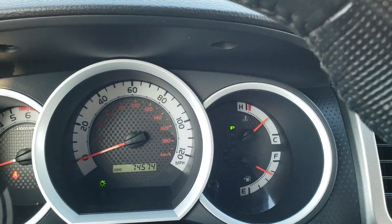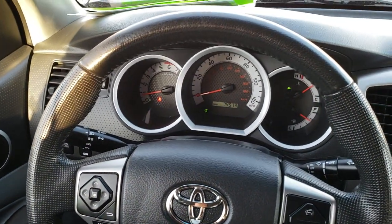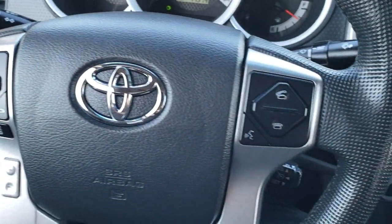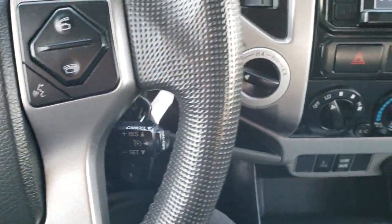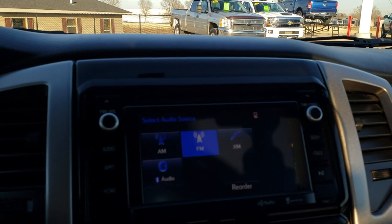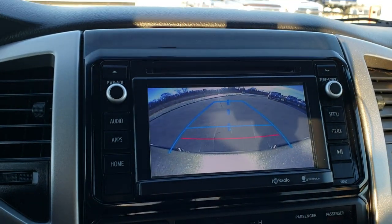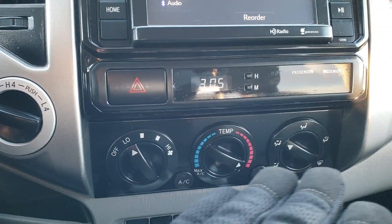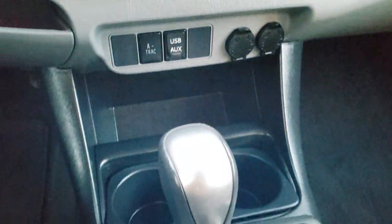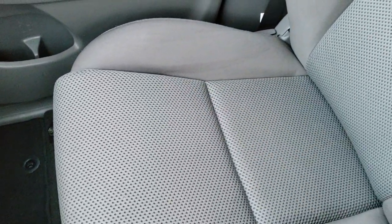This truck has 74,574 miles. You get the leather-wrapped steering wheel, Bluetooth audio controls on the right, information center controls and audio controls on the left, and cruise controls. This one comes with AM-FM radio, Sirius XM radio capabilities, and the touchscreen. It does have the backup camera. You have your turn-out four-wheel drive, climate control, clock, A-traction, as well as USB and AUX jack, automatic transmission. Passenger seat, floor mat, and carpeting are in excellent condition — no rips or tears.